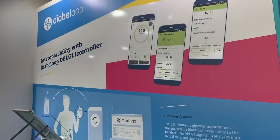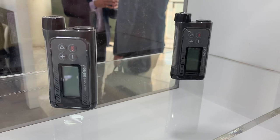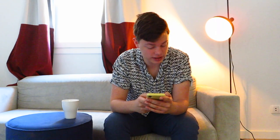Also, Diabeloop announced a partnership with Sooil, the Korean pump company, to integrate the Dana Eye insulin pump into the Diabeloop system. That's interesting!